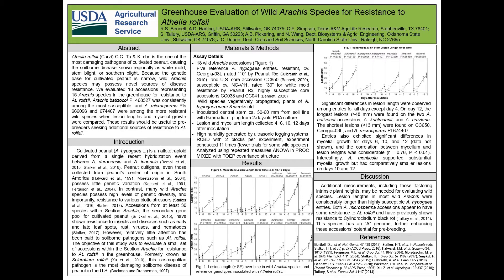Judging solely on lesion length, the highly susceptible hypogaea entries still appear less susceptible than many of the wild species, which were often taller. However, both Arachis microsperma accessions appear to have some resistance to southern blight and have previously shown resistance to cylindrocladium black rot. The species also has an A genome, as does hypogaea, further enhancing these accessions' potential for prebreeding.